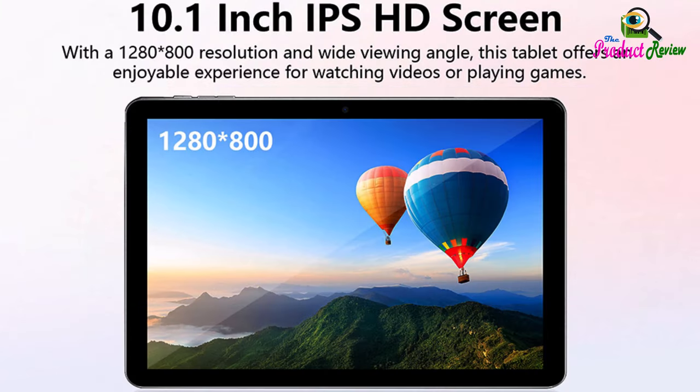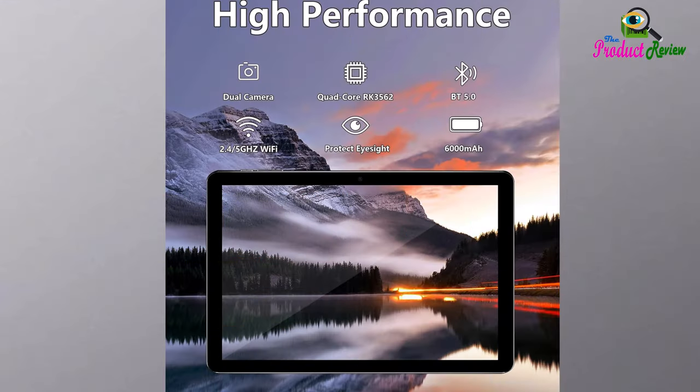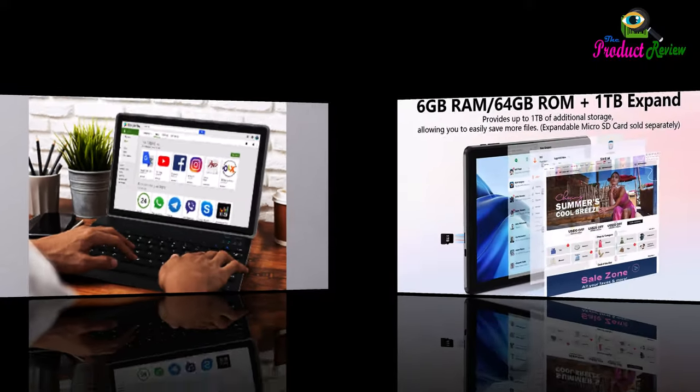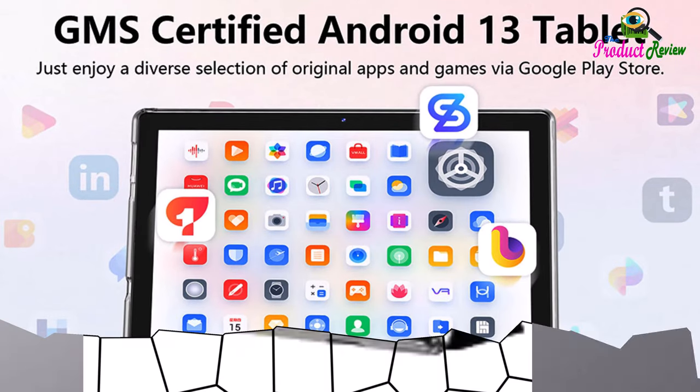About this item — latest Android tablet. This Android tablet features a quad-core processor, Android 13 OS, and a 10.1 inch IPS screen. Its smooth operation enables seamless video playback, gaming, and multitasking. 6 gigabytes RAM / 64 gigabytes ROM plus 1 terabyte expand.